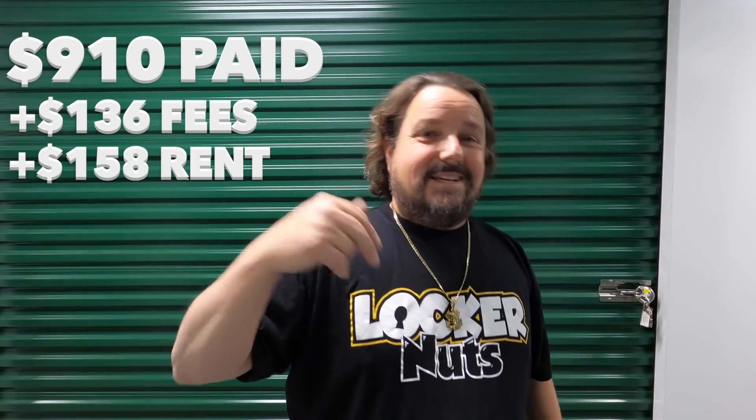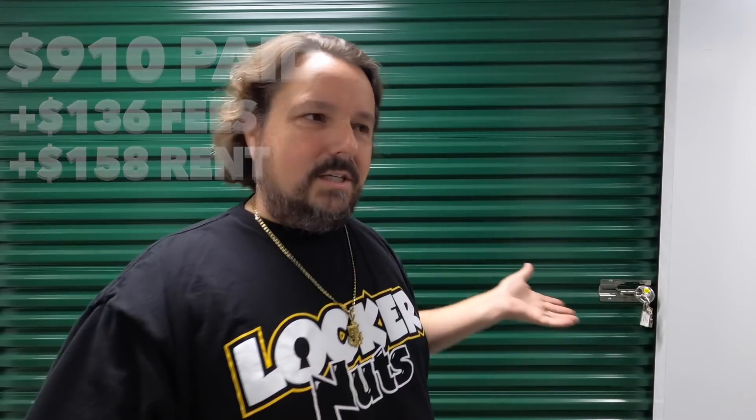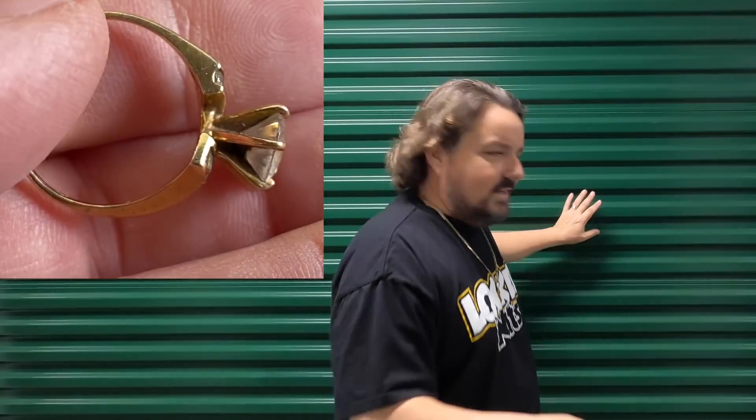Alright locker nuts, day two of the dig. We're back in this unit — if you didn't see the previous two episodes, go check it out. This is a really interesting locker, cost me $910 at auction plus fees, $15 plus I had to rent it because I ran out of time, so another $158. Anyways, we got time to go through it. I'm glad I did because I didn't want to rush it, and so far we're finding great stuff. We found a ring and I'm hoping it's the real deal — Jana's going to the jewelry store today. It looks good and big, so I hope it's good. Let's get into this and see what other treasures might be hiding inside.